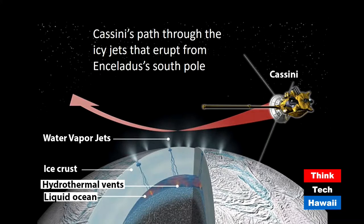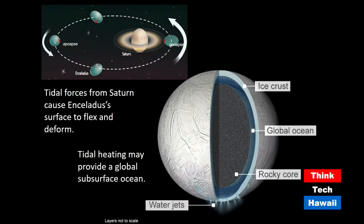That water came from heating inside the moon, because the moon gets tugged and pulled as it orbits Saturn once every day and a half or so. The graphic shows Saturn and Enceladus in its orbit — at the closest position to Saturn, Enceladus experiences very high gravitational forces, and as it moves away, the gravity lessens. This difference in gravitational pull causes tidal heating inside, which actually melts the ice into an ocean body.